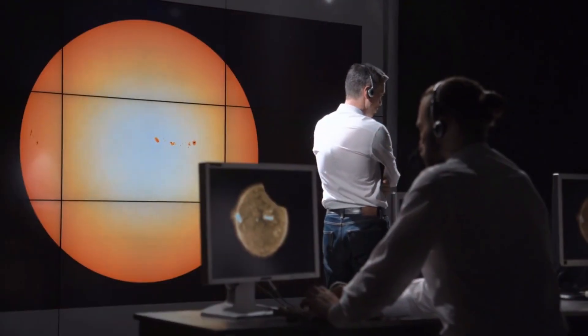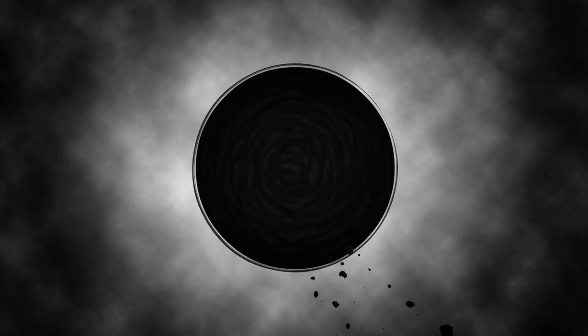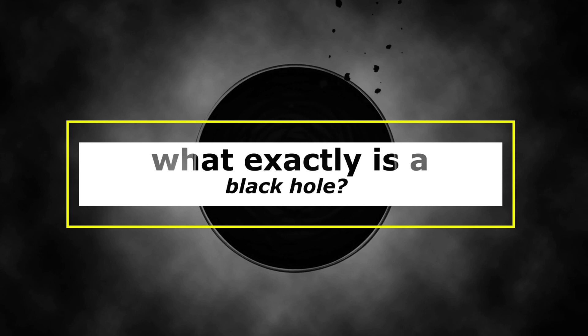In recent years, NASA instruments have painted a new picture of these strange objects that are, to many, the most fascinating objects in space. So, what exactly is a black hole? Let's find out!